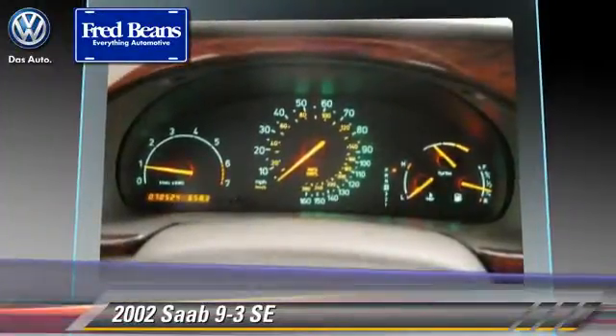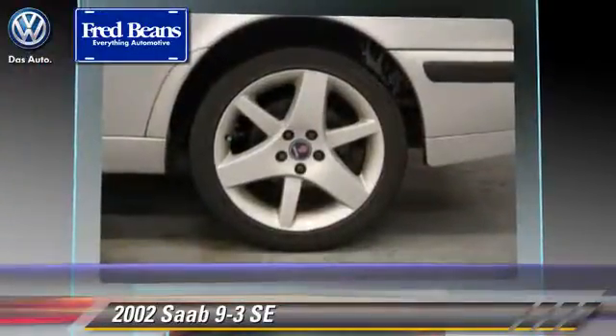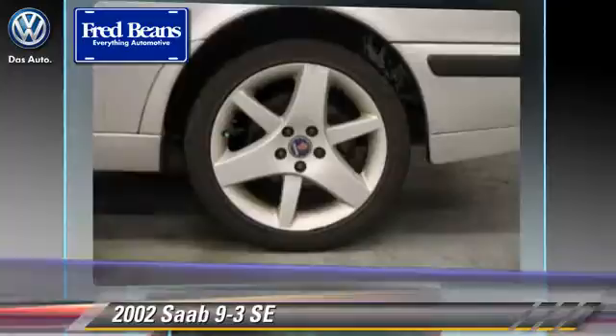Comfort and convenience features include power door locks, heated power mirrors, and leather seats. Give us a call to schedule your test drive today.